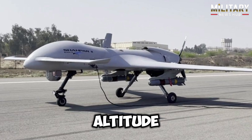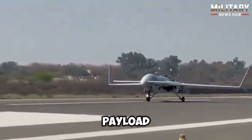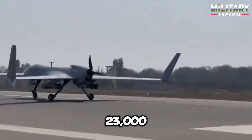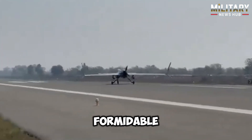This drone is classified as a medium-altitude long-endurance, or MALE, UAV, designed for both surveillance and combat missions. Measuring 8 meters in length with a wingspan of 9.45 meters, it can carry an internal payload of up to 53 kilograms and an external payload of 190 kilograms. With a maximum speed of 120 knots and a service ceiling reaching 23,000 feet for surveillance operations, the Shapar-2 is a formidable platform.